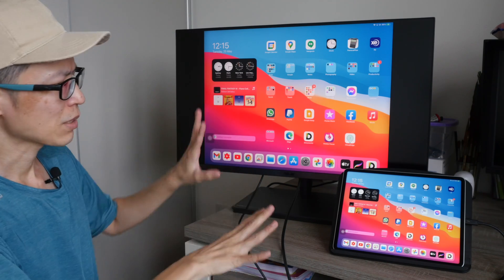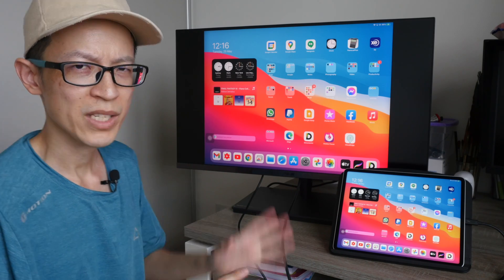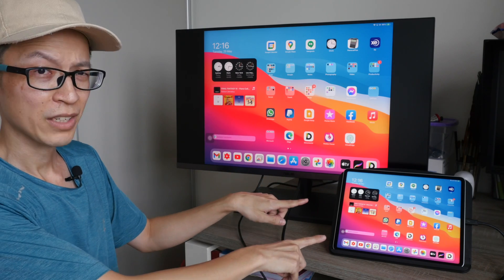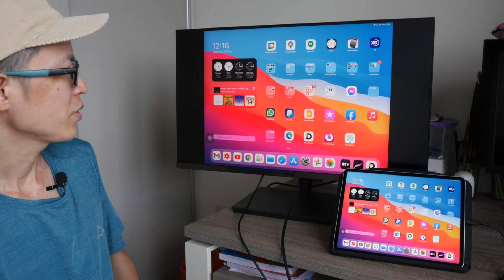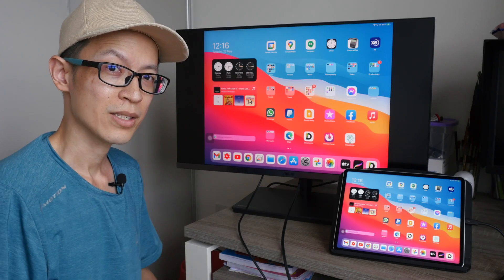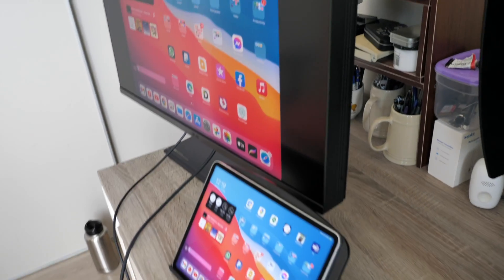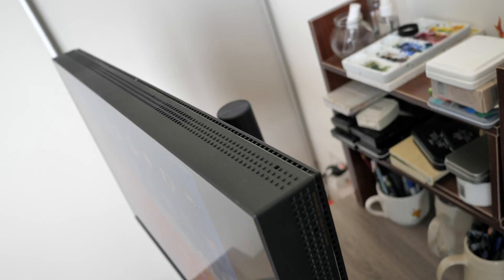In theory these two displays should have similar image quality because the specifications are kind of similar. Both are mini-LED displays with dimming zones — this has 2,500 dimming zones and this has 1,152 dimming zones. The HDR brightness is up to 1,600 nits. The ASUS monitor is 32-inch 4K, while the iPad Pro is 12.9-inch with less resolution, and you can see this monitor is really thick.